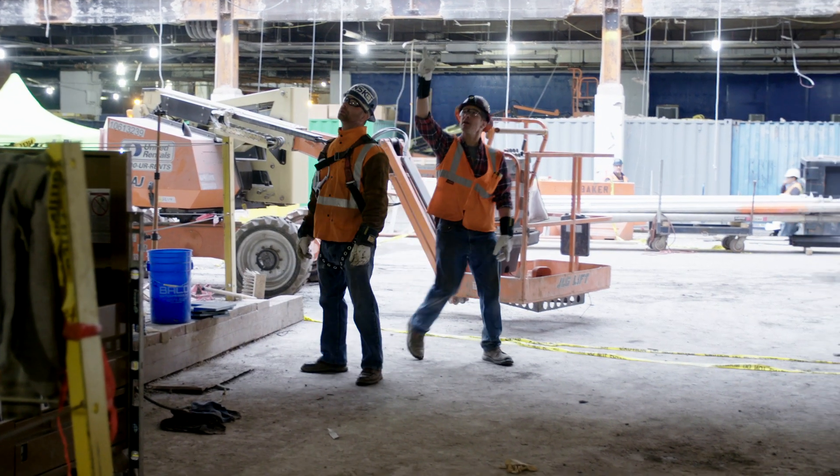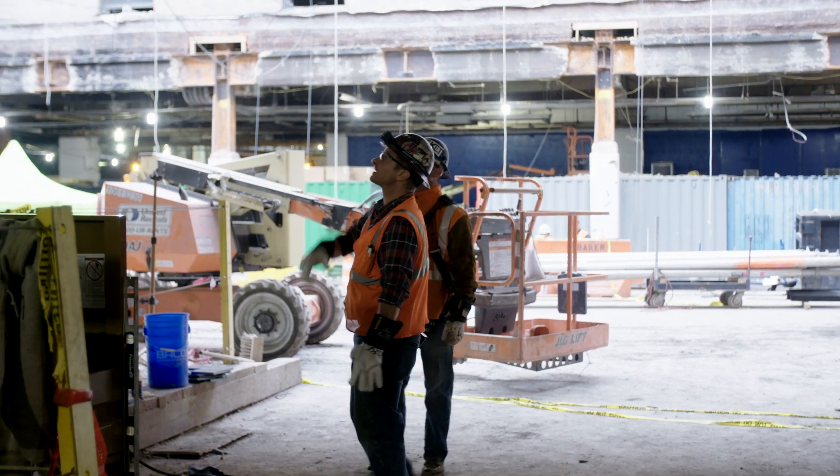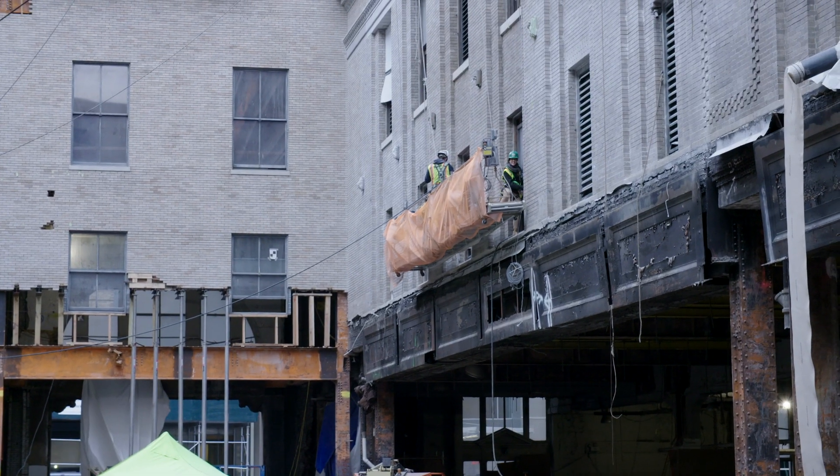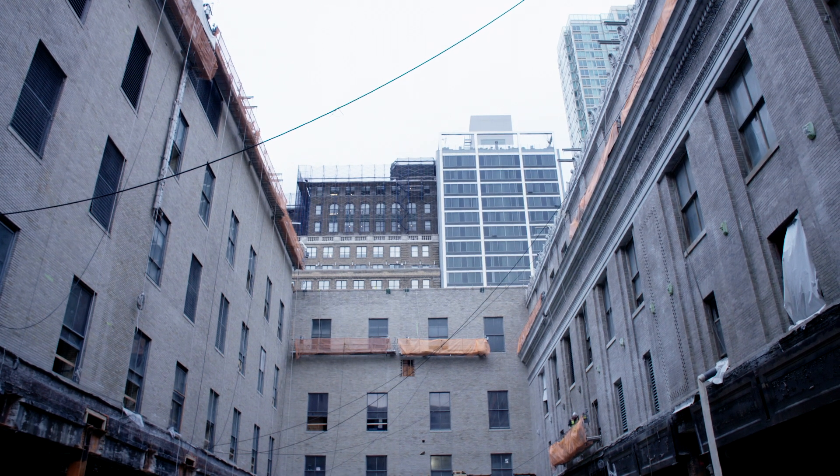While we're here, we saw the temporary structure they have in place while they're removing the existing roof to put in a new skylight that'll go down to the main concourse of the new train station.